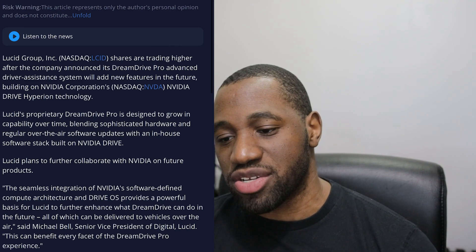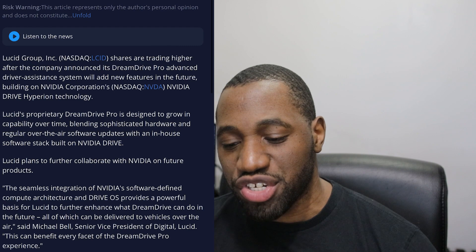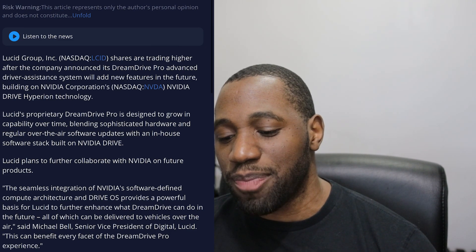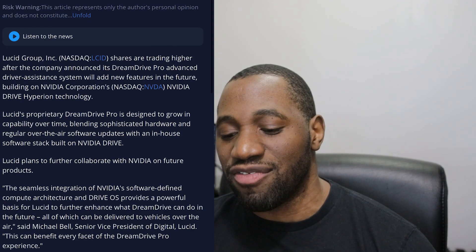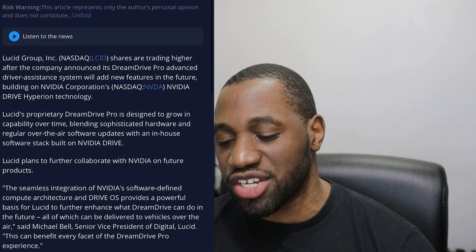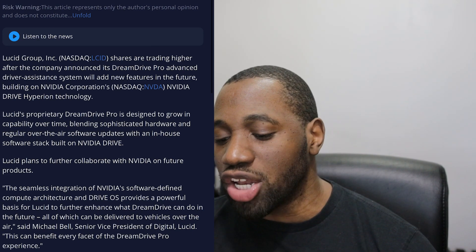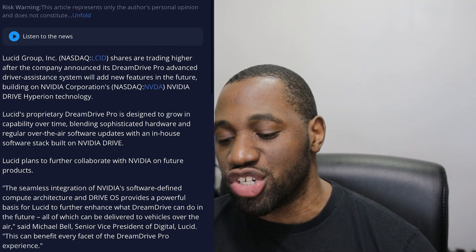For my final thoughts, let's go over the press release that explains why we saw the big spike today. Lucid Group shares are trading higher after the company announced its Dream Drive Pro advanced driver assistance system will add new features in the future, building on NVIDIA's Drive Hyperion technology. Lucid's proprietary Dream Drive Pro is designed to grow in capability over time, blending sophisticated hardware and regular over-the-air software updates with an in-house software stack built on NVIDIA Drive. Lucid plans to further collaborate with NVIDIA on future products.